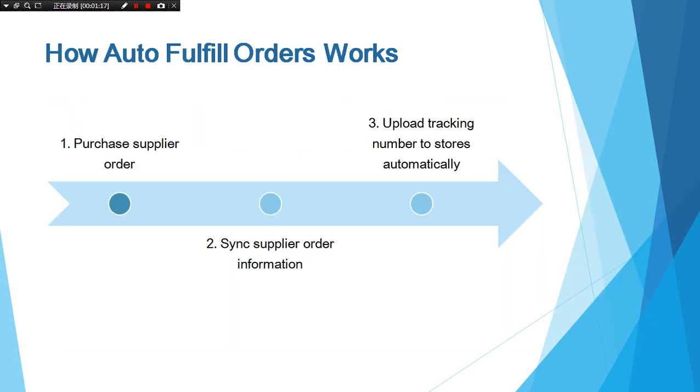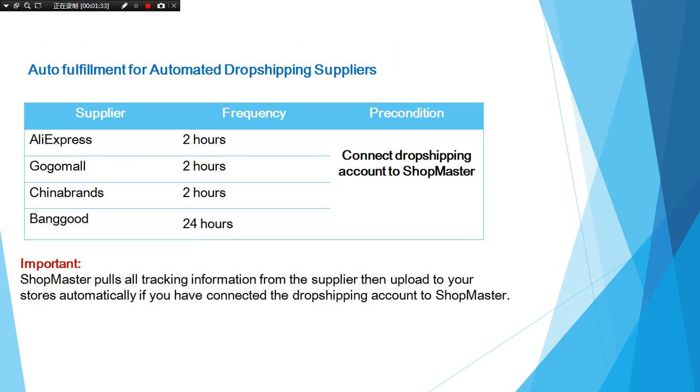This is how auto-fulfill order works. After purchasing the supplier order and syncing the supplier order information to Shopmaster, Shopmaster uploads tracking numbers to your stores automatically. Shopmaster pulls all tracking information from suppliers then uploads to your store automatically, if you have connected your dropshipping account to Shopmaster.